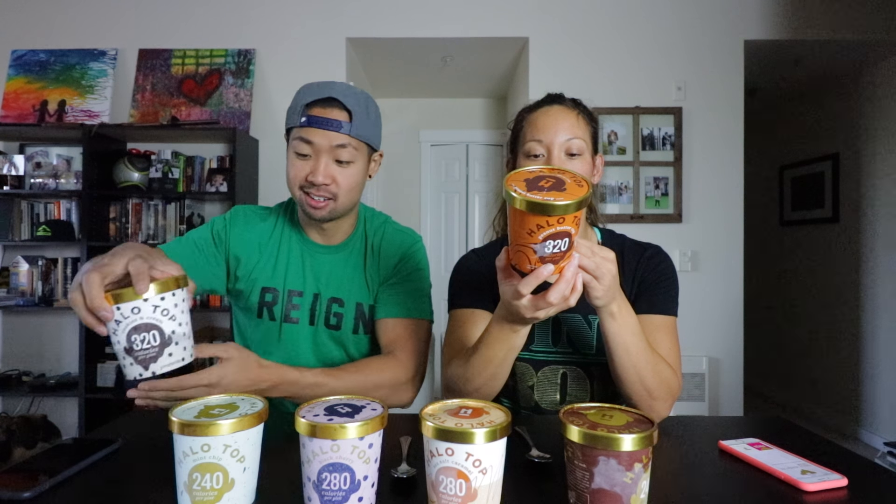320 calories for this whole thing — it's crazy. Ben and Jerry's for like one of these whole things would be like 5,000 calories.